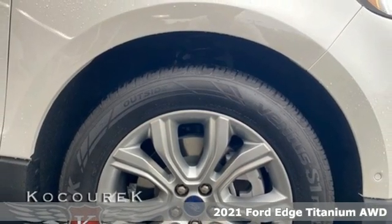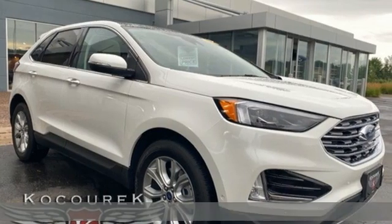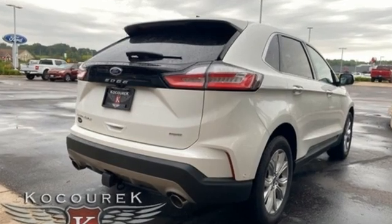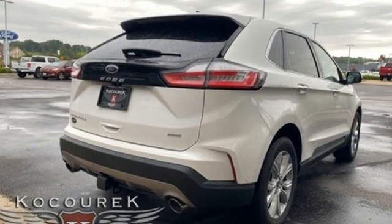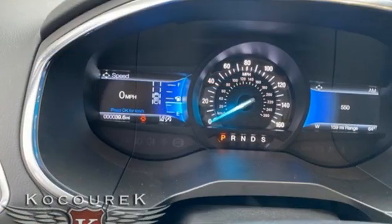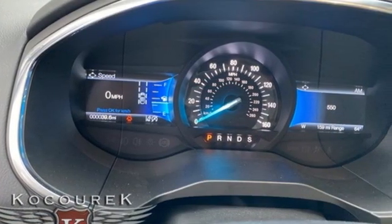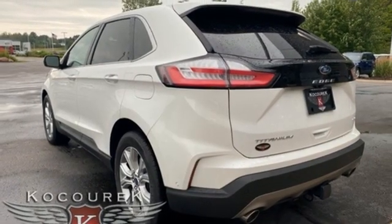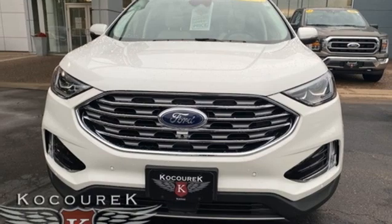Features include intercooled turbo inline four-cylinder engine, dual-zone climate control, streaming audio, auto-dimming rear-view mirror, heated steering wheel, Wi-Fi hotspot, external memory control, hands-free liftgate, remote engine start smart device, and LED low- and high-beam headlights.